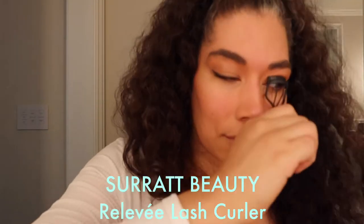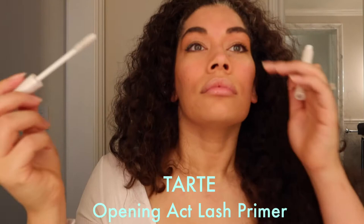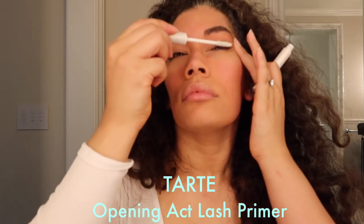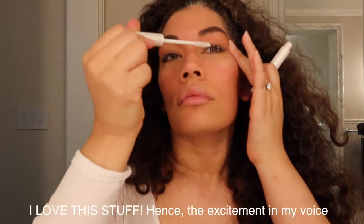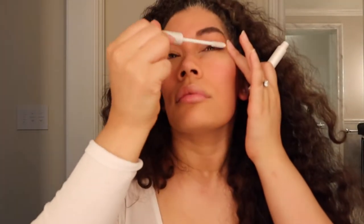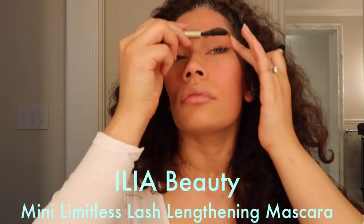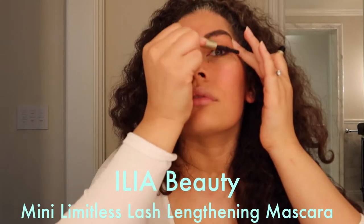This is the Surratt Releve Lash Curler — it's literally in all my videos. I love it. I'm testing out lash primers and really feeling them. This is the Tarte Cosmetics Opening Act Lash Primer — I get this white primer coated all over my lashes and let it set.